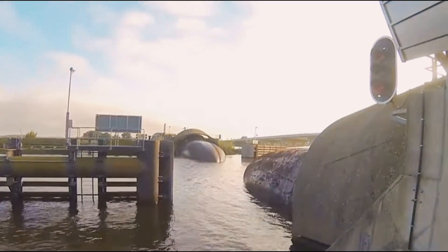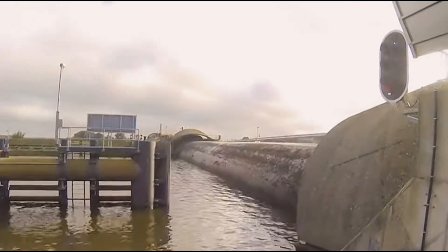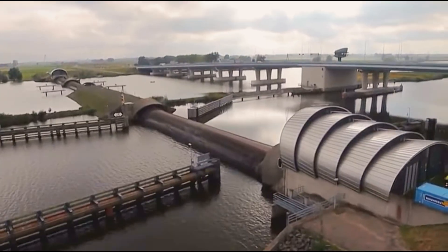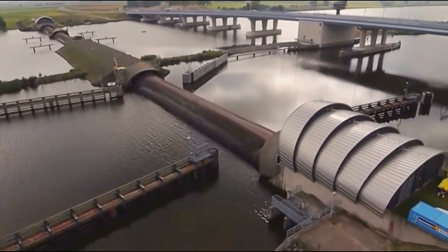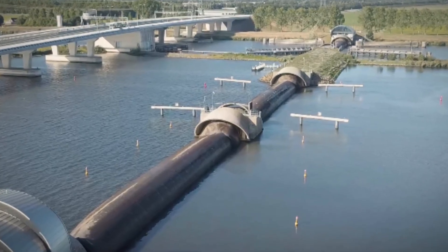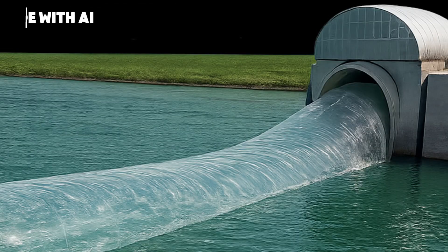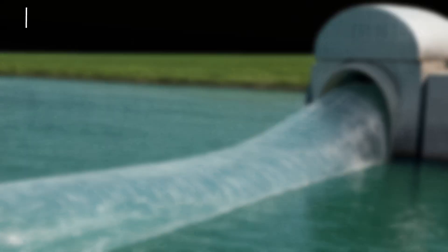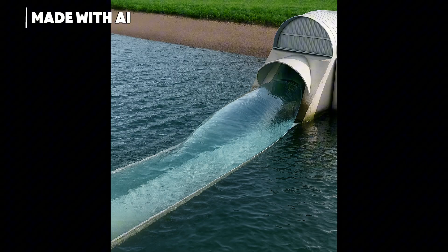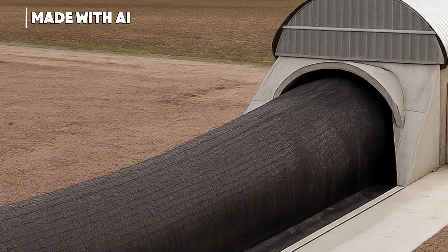These membranes rise from the riverbed and form a solid wall of water-filled rubber that holds back the storm water — no steel, no concrete, just air and water. It's almost the same as pumping up a huge bicycle tire. First they pump water from the same lake, just enough to match the water level outside, giving the membrane its shape and stability. Next, compressed air is blasted in — like filling up a giant tire — until the barrier is strong enough to stand up to the storm surge.